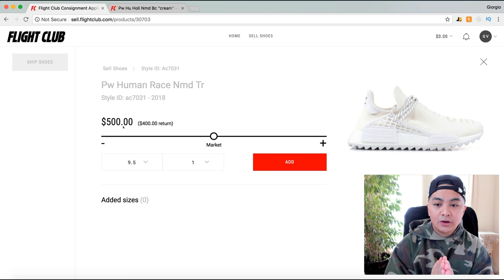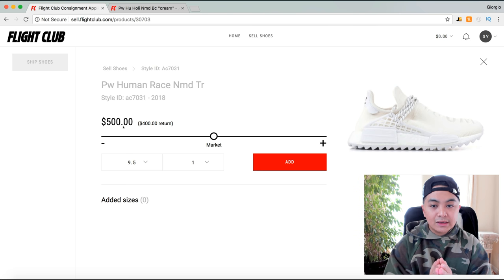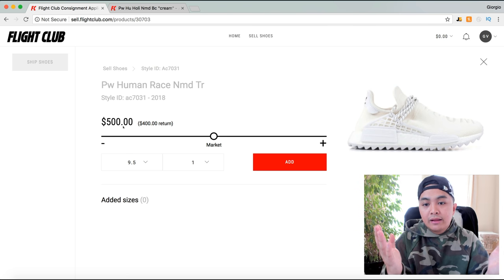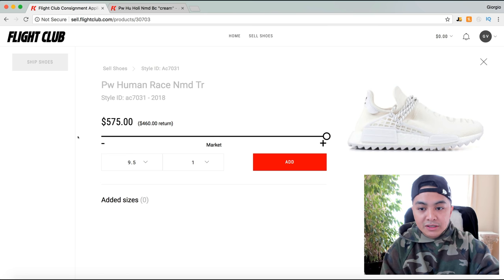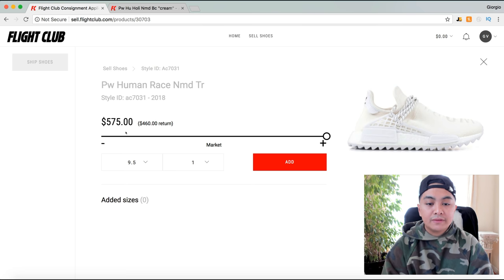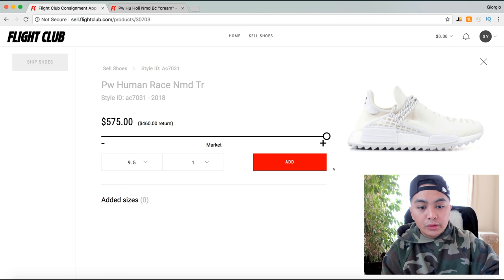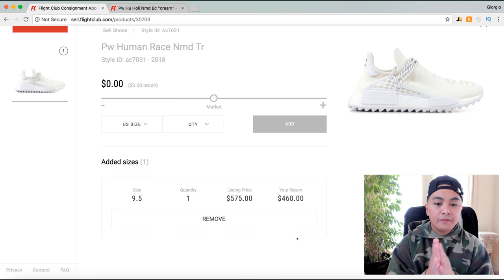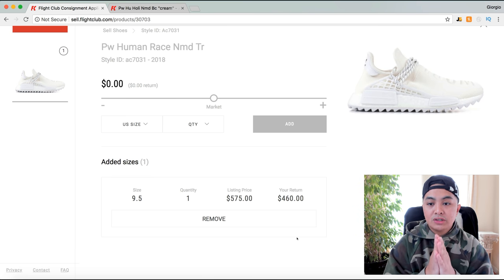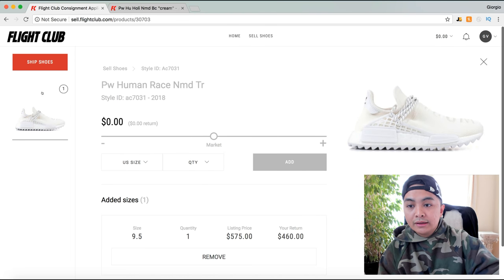When they were first selling, they were going for $500, but as you can see on the actual website they're selling much higher. So I'll move it up to the most expensive at $575. Once it's set at $575, you click 'Add,' which gives me a $460 return — so I'll profit over $200 on this sneaker.